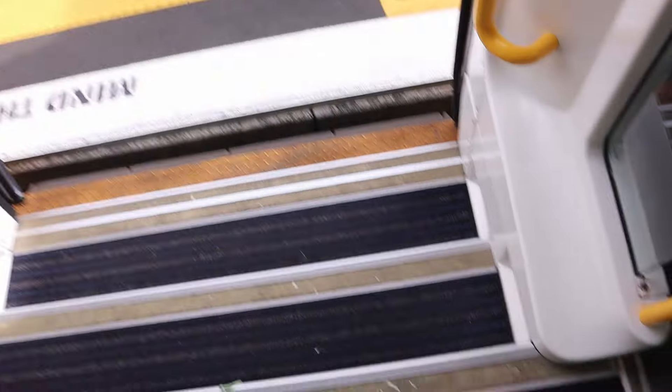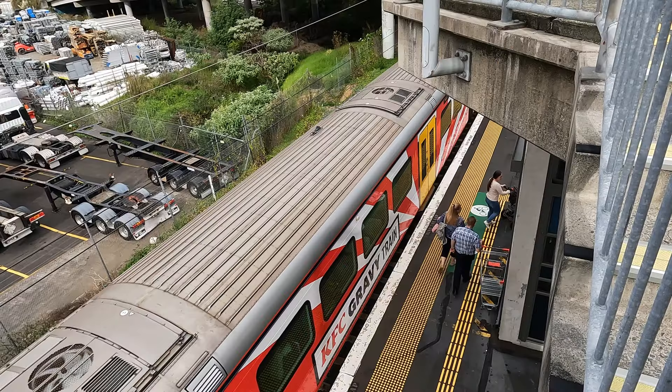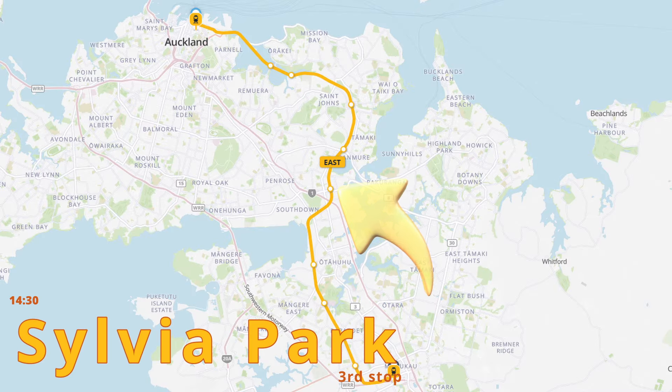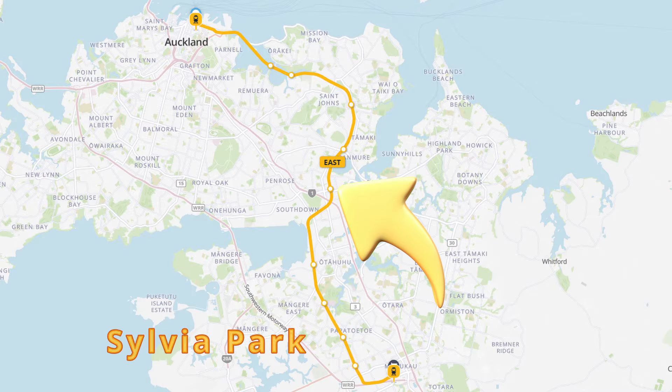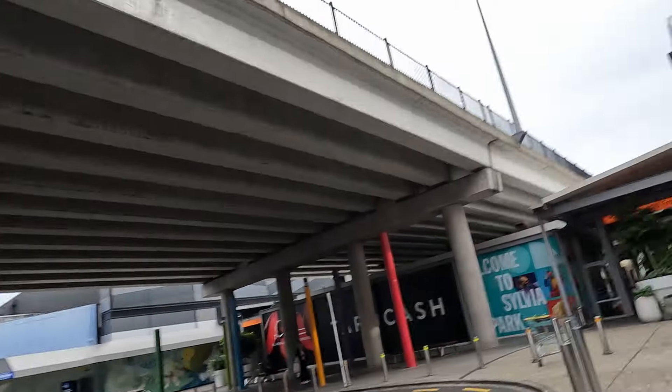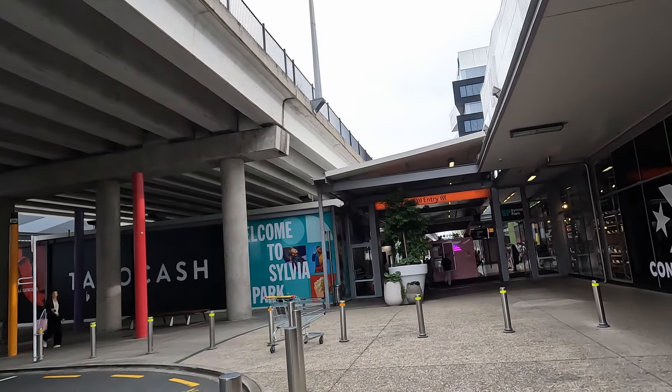The next stop is Sylvia Park. This is the fourth train station of the day and it's right by Sylvia Park — super convenient. We're just going to hop into the mall really quickly to Kmart. We stopped here just to show you that you can get to the biggest mall in Auckland by train. The train is just back there and the mall entry is right here.